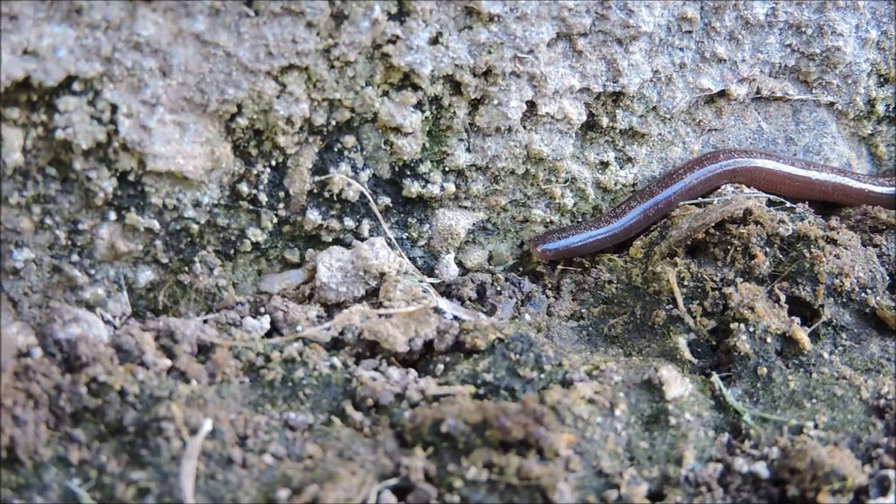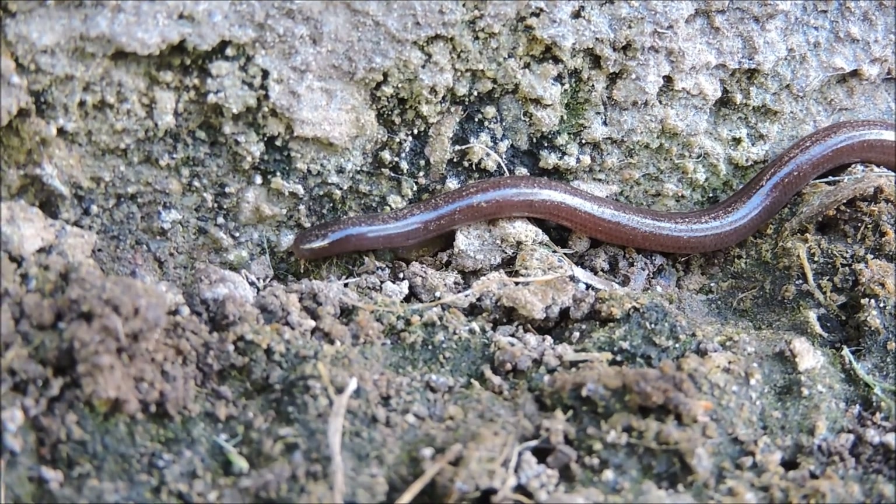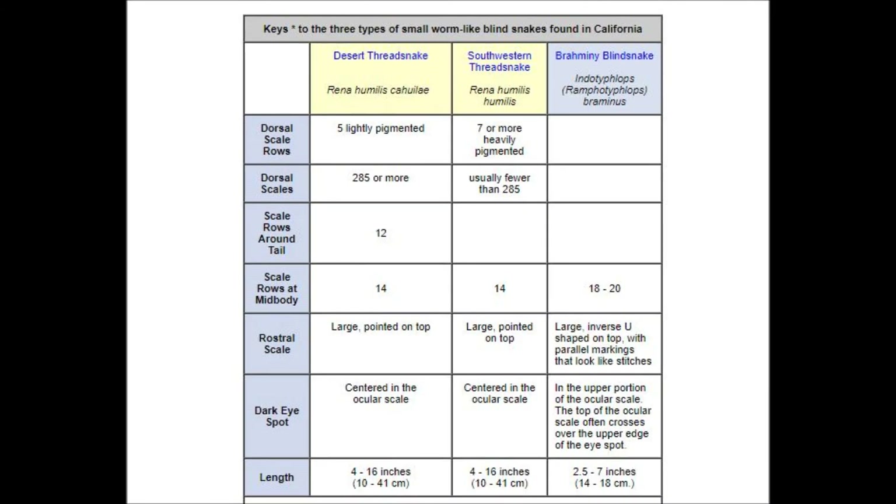These little southwestern thread snakes are native to San Diego, but look very similar to the non-native Bromini blind snake that I did a video on last year in 2019. In fact, it can be almost impossible to tell the difference without recognizing very small details. There's a chart on CaliforniaHerps.com that shows how to distinguish the different thread snakes. These very tiny snakes are nocturnal and come out to feed on mostly ants, termites, and their larvae. They can be found in areas where soil is suitable for burrowing, particularly on brushy mountain slopes that have areas of soft soil.